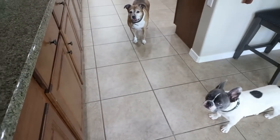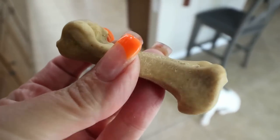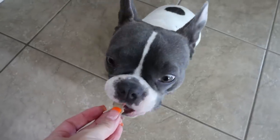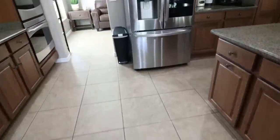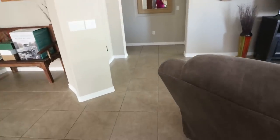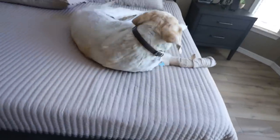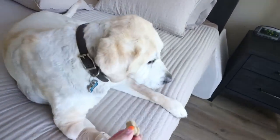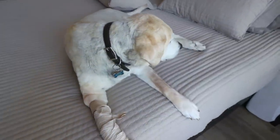Do you need treats when mommy finishes her breakfast? I take one of these beef bones from Costco and break it up into three pieces. We give Palmer the little piece — there you go, buddy. And I would venture to guess that Diesel, in typical Diesel fashion, is in bed and will not get up for this little treat because he knows mommy will bring it to him.